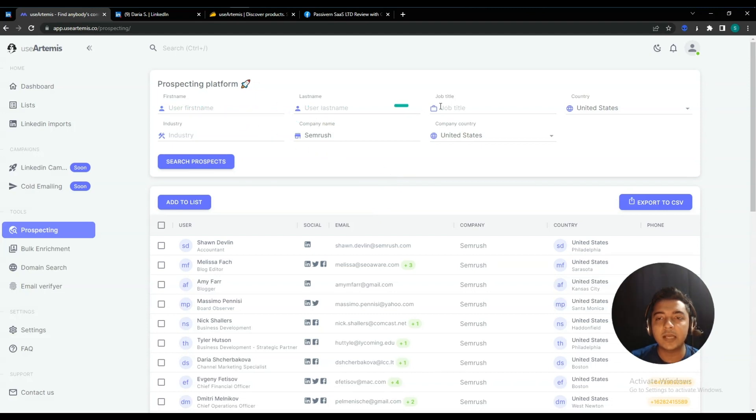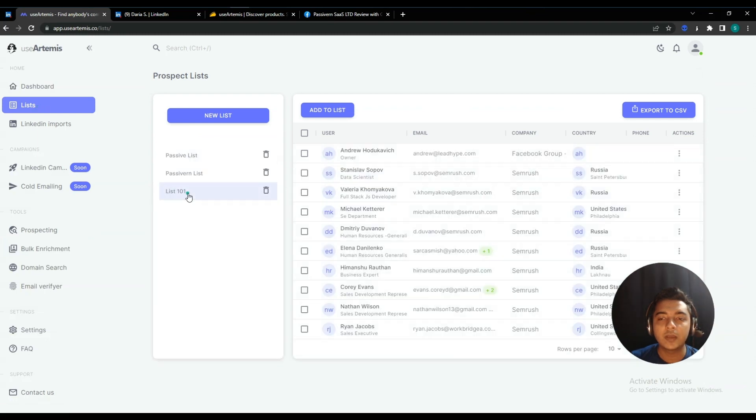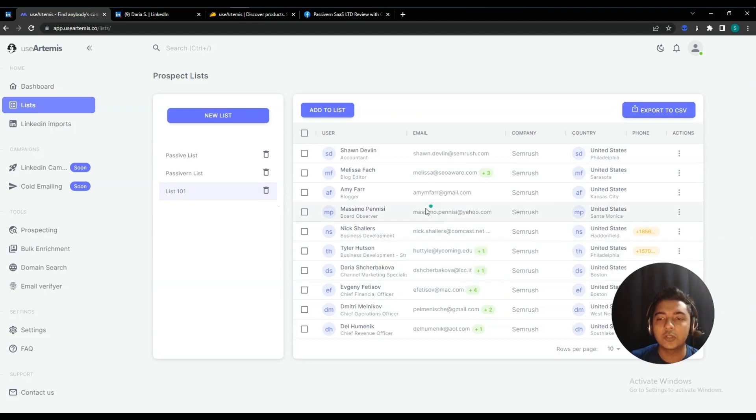You can search by first name, last name, job title, country, industry, company name, and company country. You can export these contact details in CSV format. You can also add contacts to a list you've already created, or create a new list. Just select the contacts you want to keep, then choose the list where you want to store them. I've selected contacts and stored them under 'List 101'. Going to that list, you can see the person's job designation, name, email, company, country, and phone number if available.